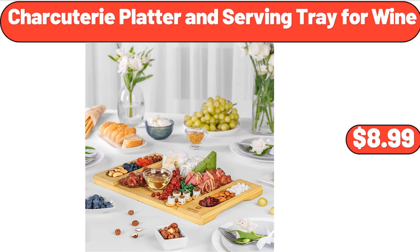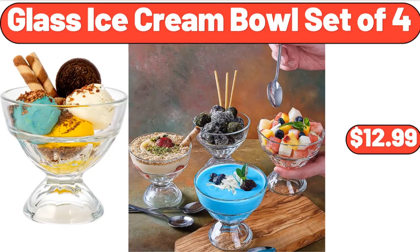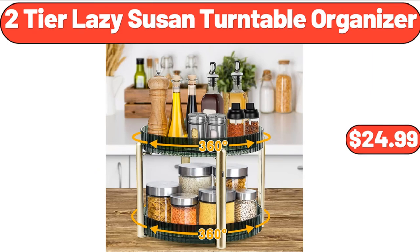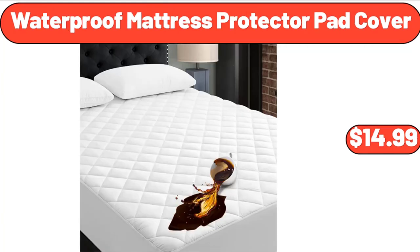Charcuterie Platter and Serving Tray for Wine, $8.99. 3-Tier Over the Toilet Storage, $69.99. Glass Ice Cream Bowl Set of 4, $12.99. 2-Tier Lazy Susan Turntable Organizer, $24.99. Adventureage 6-Person Tent, $59.99.